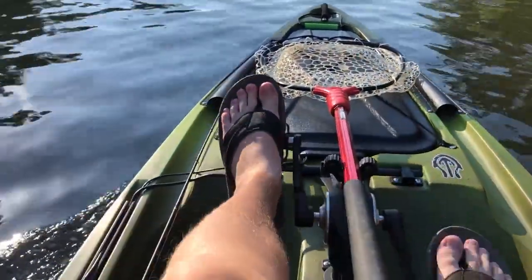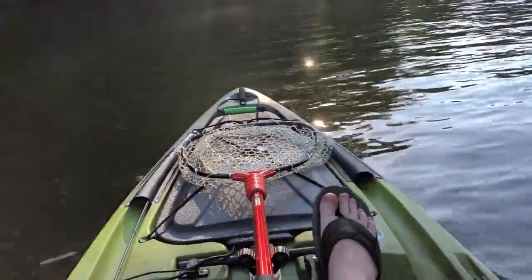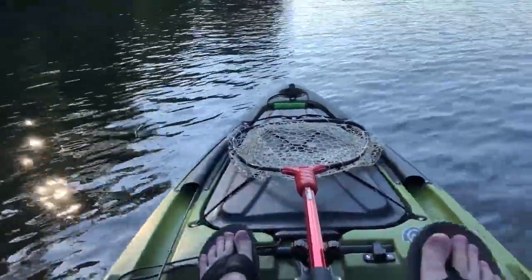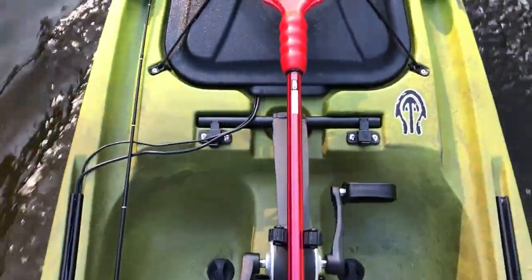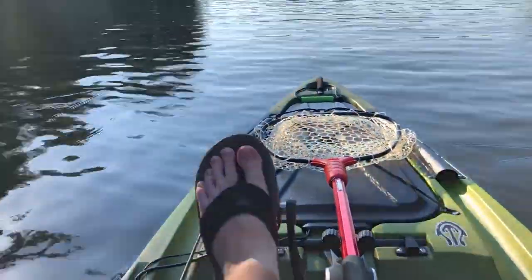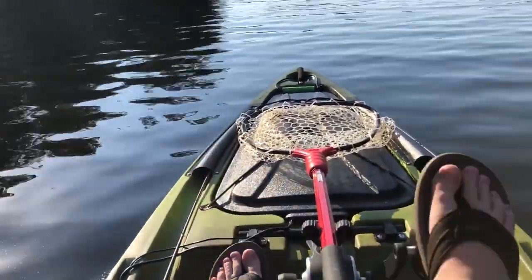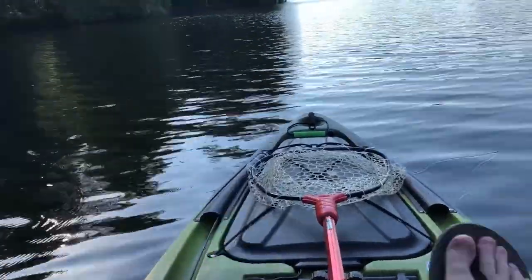First impressions of this boat: the turning radius is incredible. I can overturn so easily — it's something I got to get used to because I didn't expect this to have a better turning radius than my last boat, which is way wider than my last boat by eight inches. Stability is incredibly stable. I keep oversteering this thing, which is freaking crazy. On all boats I never thought this one would be one that I have to learn how to control.